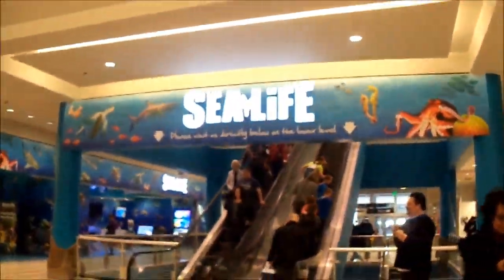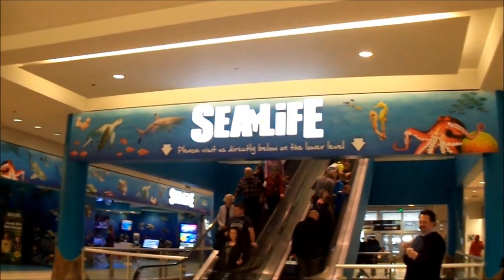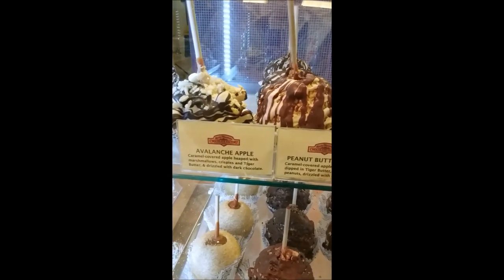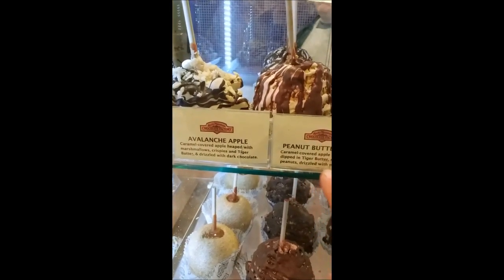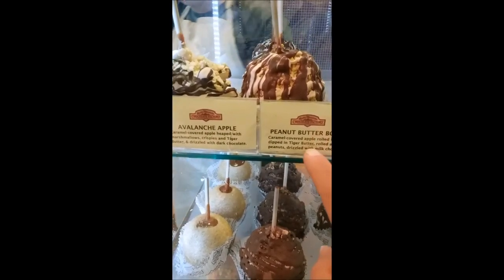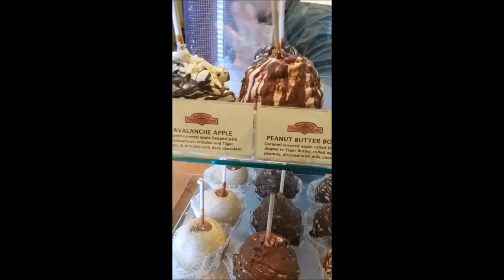I'm gonna go do some shopping. Now we are about to hit up Sea Life. I'm about to head down to the Sea Life lower-level aquarium. And I passed by this chocolate shop, and they have caramel-covered apples. One is a peanut butter bomb — a caramel-covered apple rolled in peanuts, dipped in tiger butter, rolled again in peanuts, drizzled with milk chocolate. That looks really good.